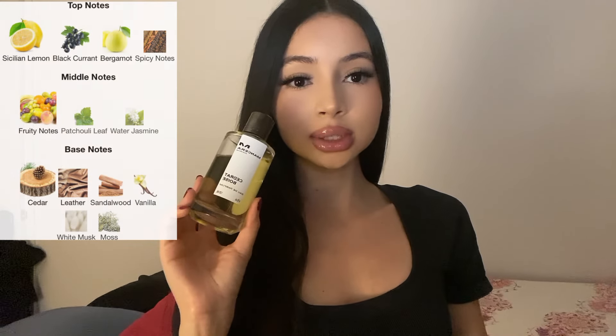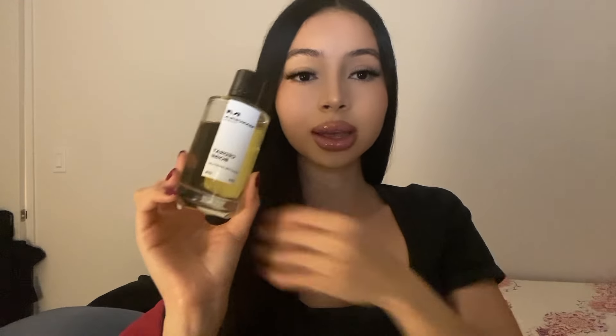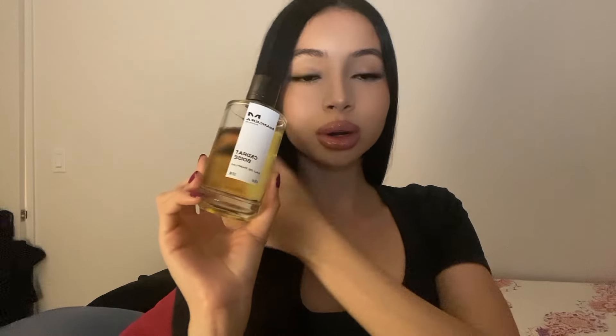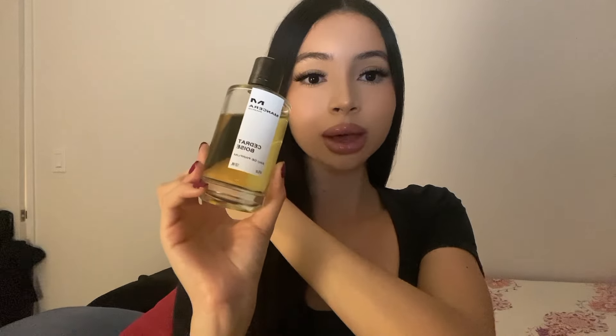The main notes of Sedrat Boise are bergamot, leather, spicy notes, and vanilla. It has a luxurious leather note — aromatic, citrusy, and versatile. It's definitely a blind-buy safe fragrance and will absolutely pull compliments.